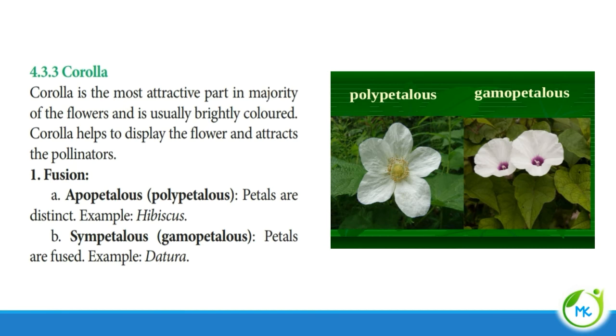The next accessory whorl we will see is corolla. It is the most attractive part and is brightly coloured. The corolla helps to display the flowers and attracts pollinators. Similar to the fusion seen in calyx, here also we have apopetalous, otherwise referred to as polypetalous — where the petals are distinct and free. And sympetalous, otherwise referred to as gamopetalous — where the petals are fused together. Example: Datura.